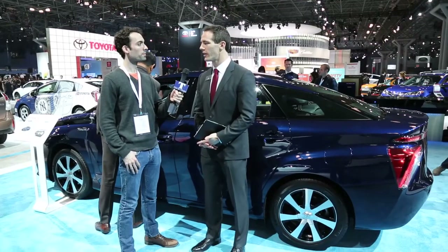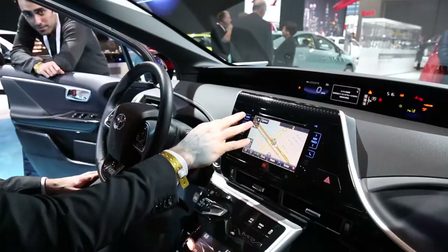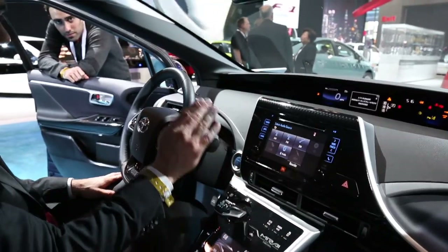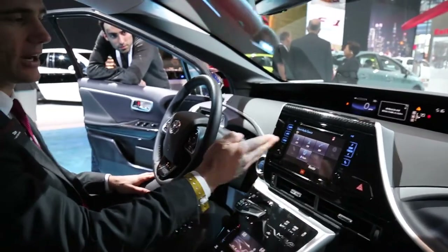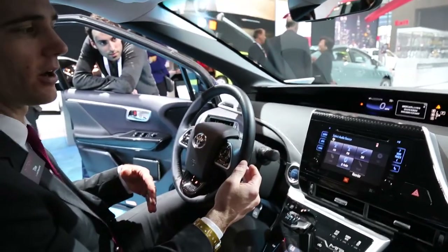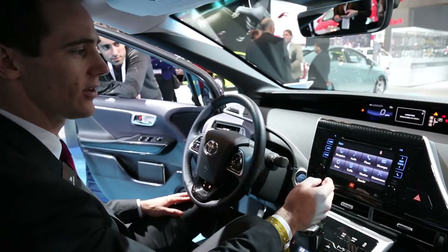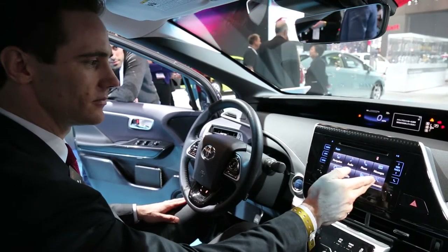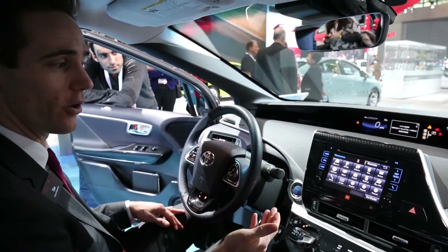This is going to be equipped with our highest-end Entune system, which is what we use in our other Toyota vehicles. It's an infotainment system. These are all touch-capacitive controls, so no actual specific buttons — it's all touch-sensitive. You're going to have access to a very similar system that we have on our other Toyota vehicles. Entune gives you access to a number of different applications, things like maintenance messages and Pandora radio.